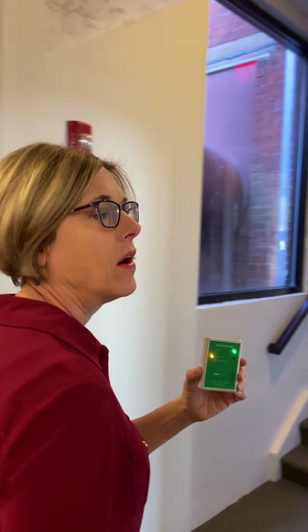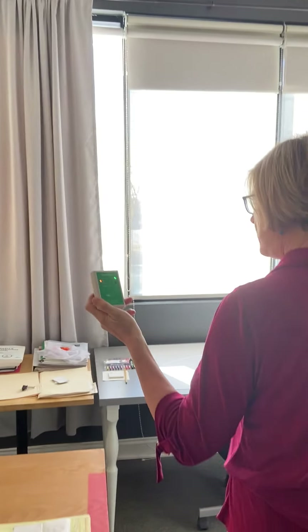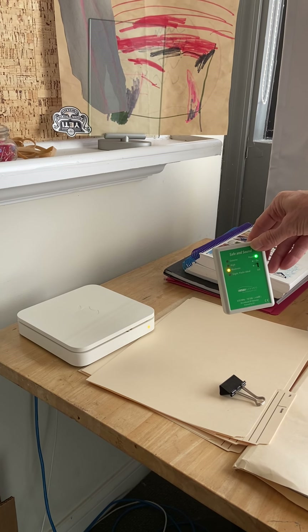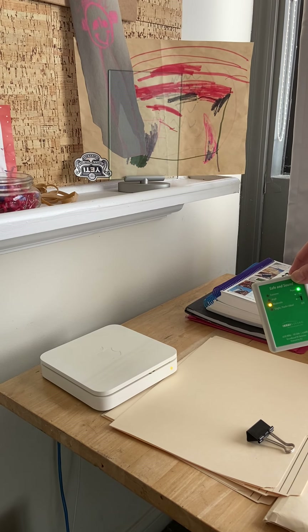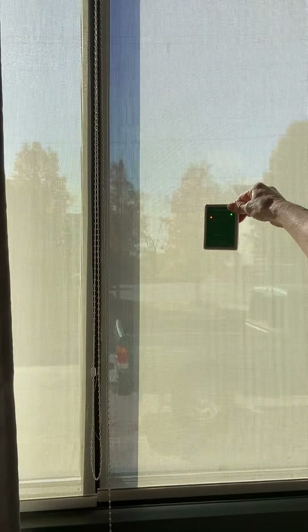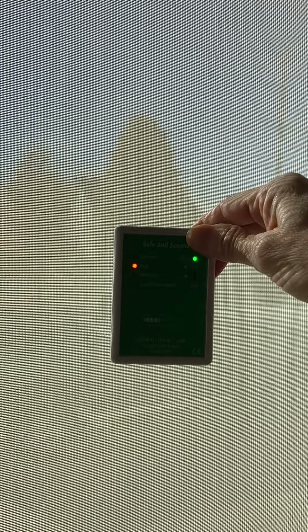We're going to walk to the office next door and look at the Wi-Fi router. Right now I have it turned off but I'm going to go ahead and plug it back in. You can see that the closer you are to windows, the more radiation you get — the red light came on — because of the cell phone towers all around your neighborhood.